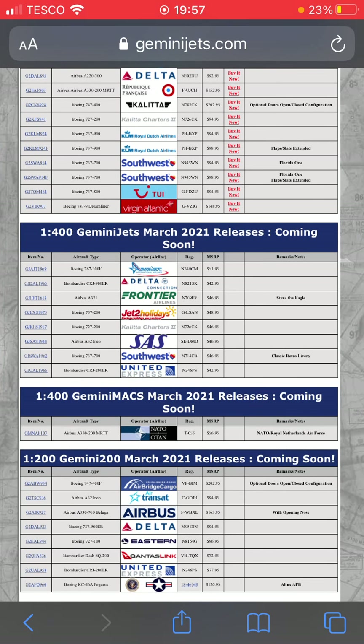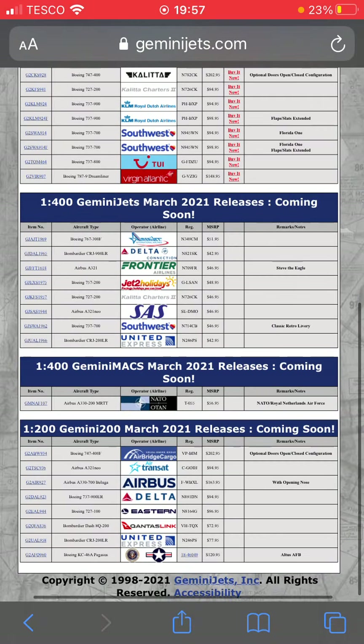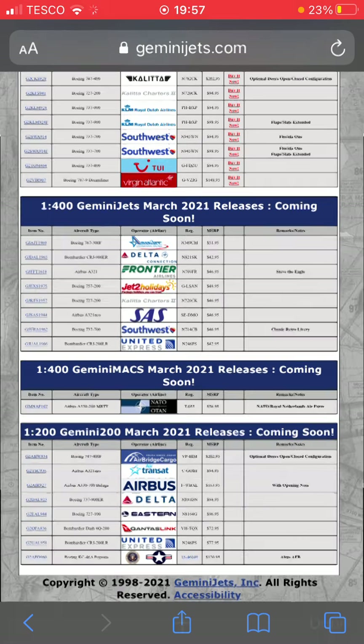The final one for the commercial airliners is a United Express Bombardier CRJ-200 in the new livery. I'm probably gonna get this. And here's the Gemini Max for this release — we have the Royal Netherlands Air Force A330 MRTT, just like the UK Voyager A330 MRTT.